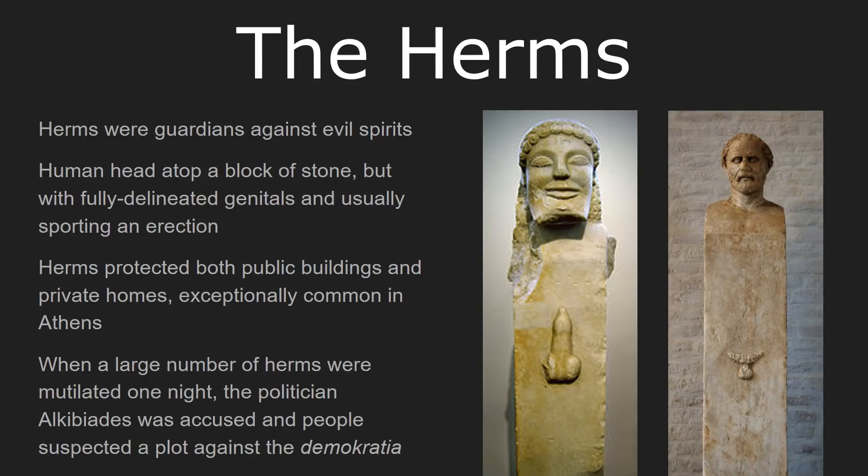The herm on the right is actually a little bit post-classical and represents Demosthenes, the great orator of the late years of Athenian democracy. Herms were found all over Athens. They protected public buildings from evil spirits and warded off evil from private homes. Typically, the public herms were a little newer and more advanced than private ones, but they all functioned the same way and had a similar design.